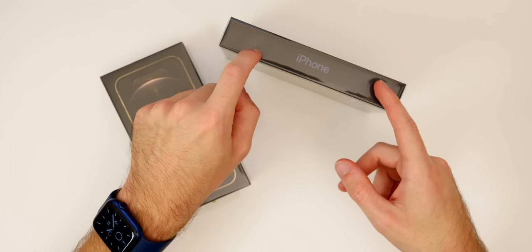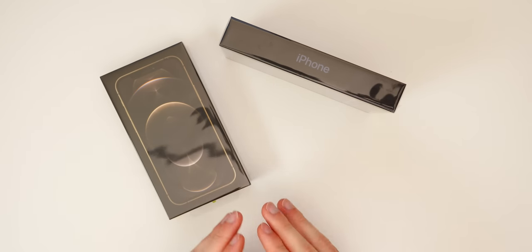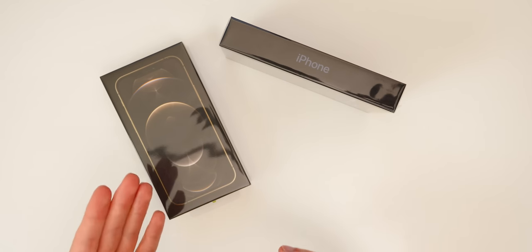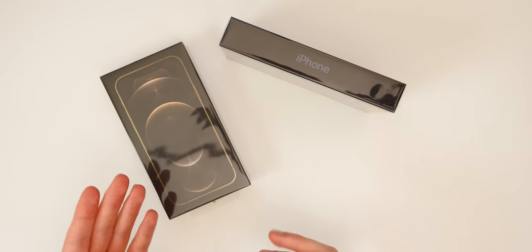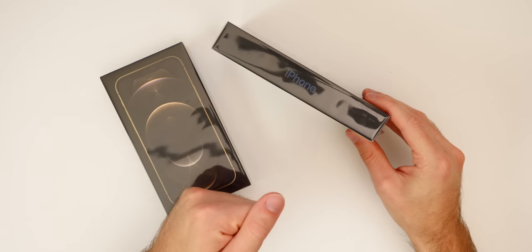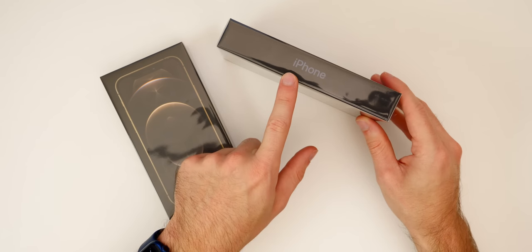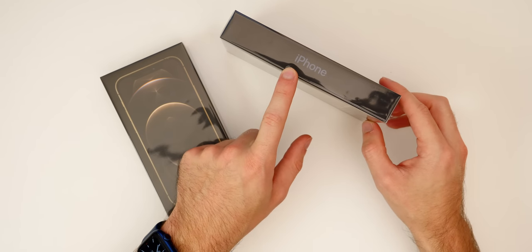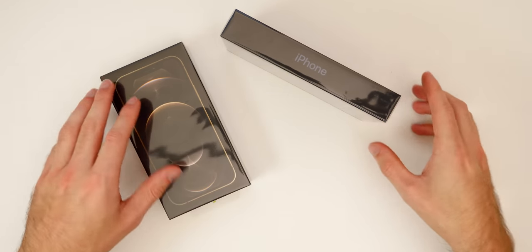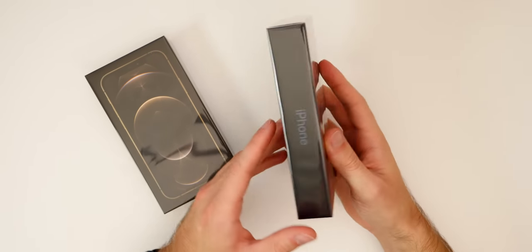The smaller packaging allows Apple to ship 70 percent more iPhones per pallet, which is huge — not just for them but also for us, because it allows customers to get their iPhones faster. Definitely a big win for Apple by reducing the packaging size. But of course that does come with a caveat: we do not get a power adapter or EarPods inside the packaging. Anyways, let's get into these — we're going to start off with the new Pacific Blue.